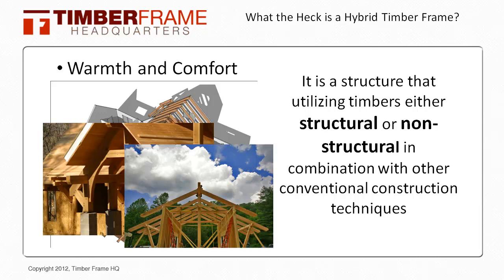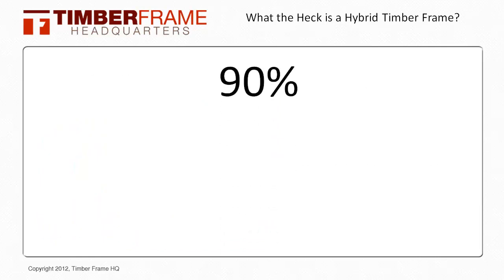To give you a little background, I would suspect that about 90% of the homes that are built with timber frames in them today are hybrid timber frames.